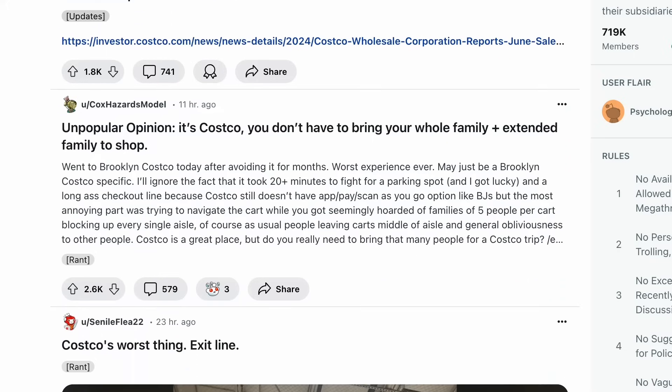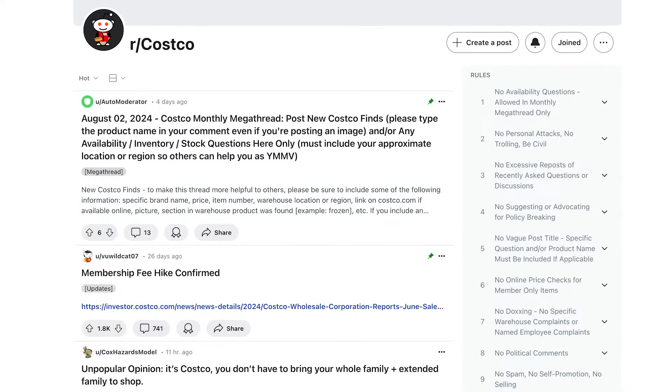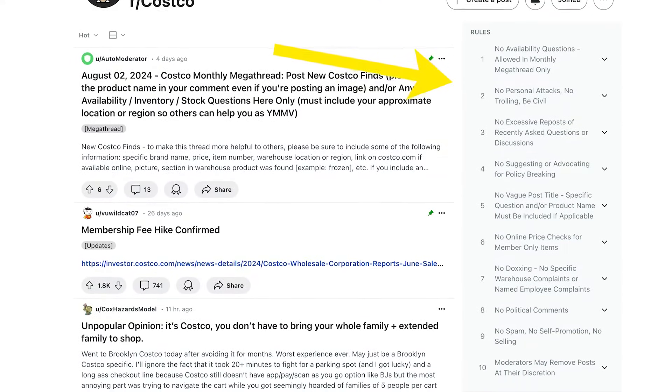With over a hundred thousand plus subreddits, if you can think of it, there's probably a subreddit for it. Each subreddit has best practices or rules the community must follow, so make sure you check those out too, especially before you post.